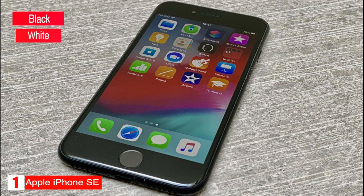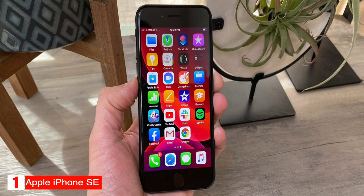It comes in three colors: black, white, and Product Red, and up to 256 gigabytes of storage. The iPhone SE is powered by the Apple A13 Bionic processor with 3 gigabytes of RAM.